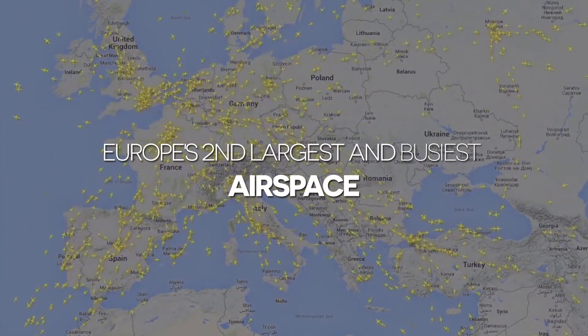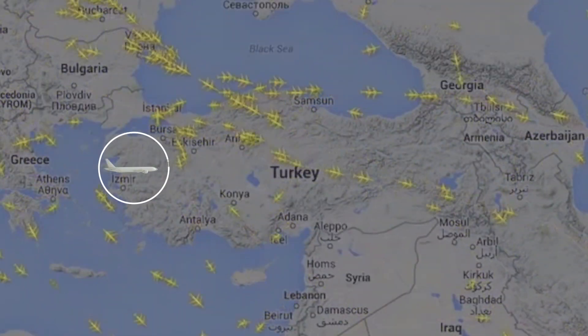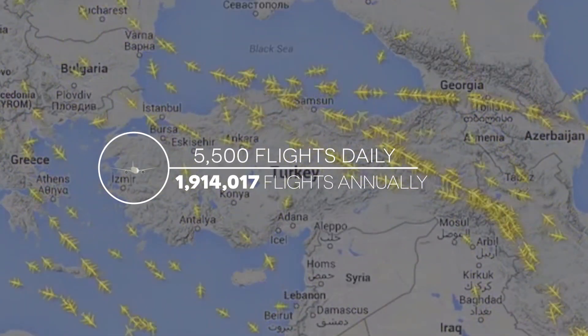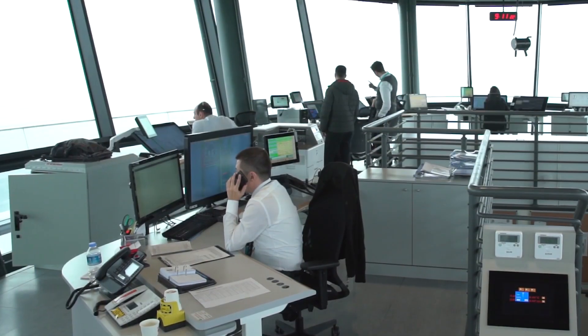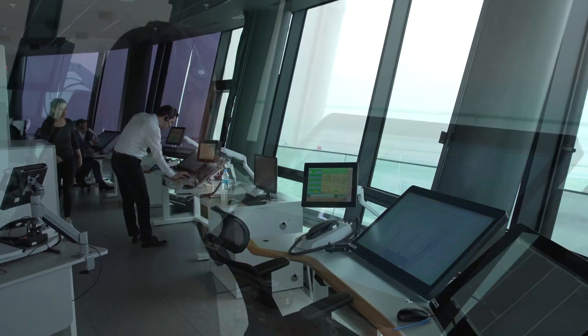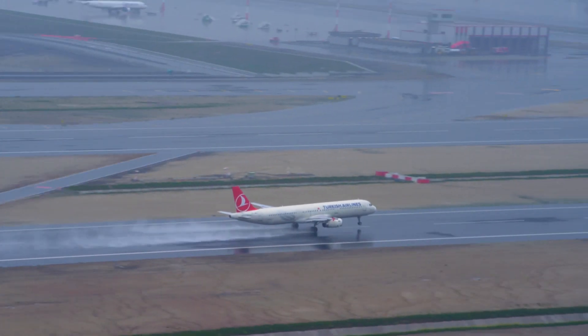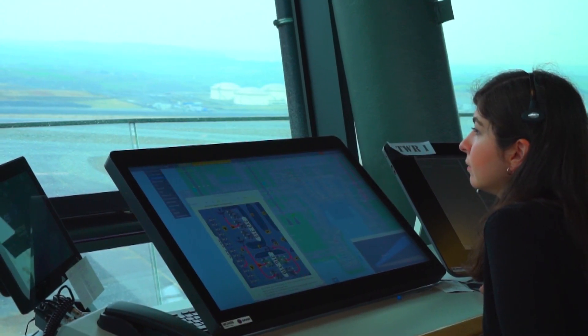As Europe's second largest and busiest airspace, in Turkey, on a daily basis, 5,500 flights are served by Turkish air traffic controllers. Turkish air traffic controllers successfully provide safe air traffic in all circumstances on a daily basis, thanks to the accomplished training they received.